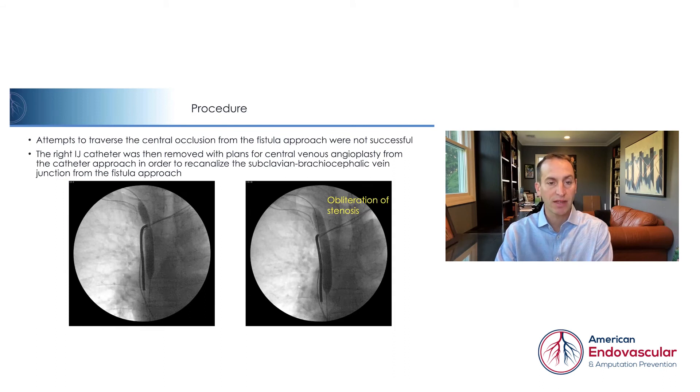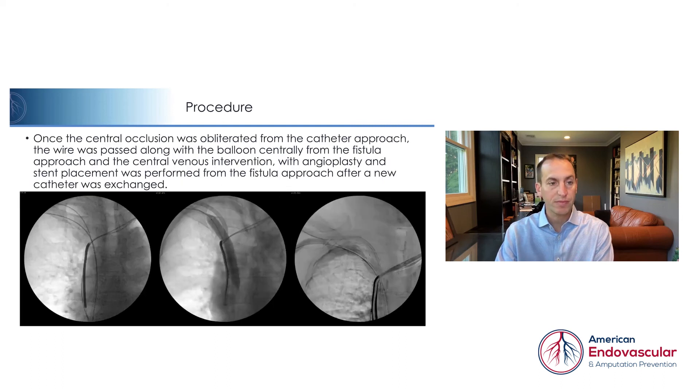As you can see on the left side of the screen, the wire is unable to pass the occlusion. The right internal jugular vein catheter was then removed with plans for central venous angioplasty from the catheter approach in order to recanalize the subclavian brachiocephalic vein junction from the fistula approach. Once the central occlusion was obliterated from the catheter approach, the wire was then passed along with the balloon centrally from the fistula approach, and the central venous intervention with angioplasty and stent placement was performed after a new catheter was exchanged.